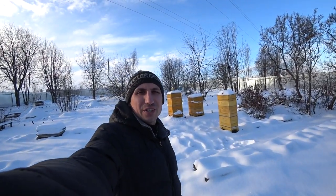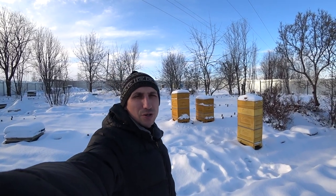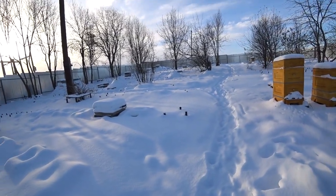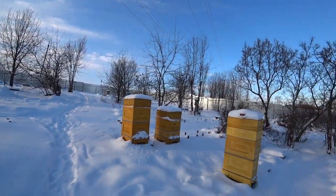Hello friends, as promised I came to the apiary now I'm taking pictures here. I'll tell you something and show you what we have, as Yuli said before.